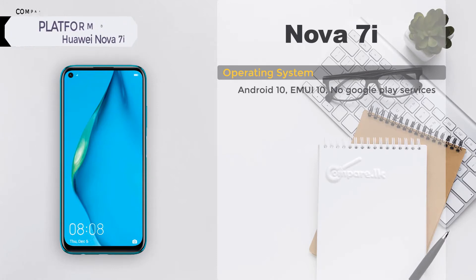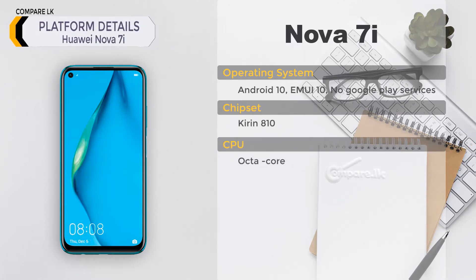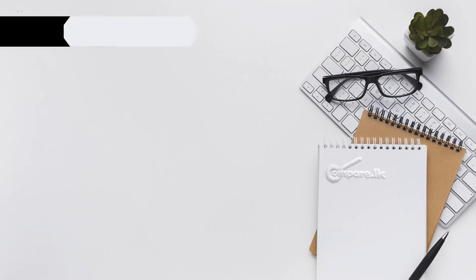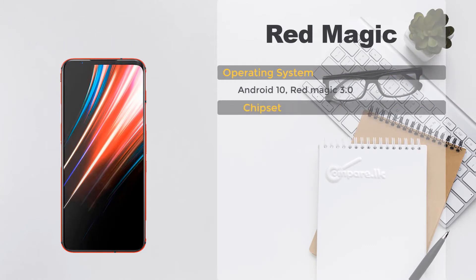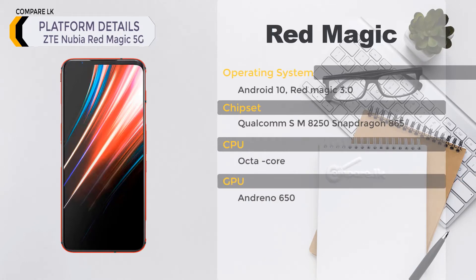Platform details — Huawei Nova 7i: Android 10, EMUI 10, no Google Play Services, chipset Kirin 810, octa-core CPU, GPU Mali-G52 MP6. ZTE Nubia Red Magic 5G: Android 10, Red Magic 3.0, chipset Qualcomm Snapdragon 865 (SM8250), octa-core CPU, GPU Adreno 650.